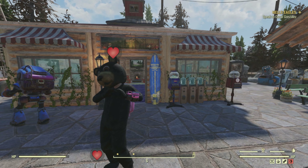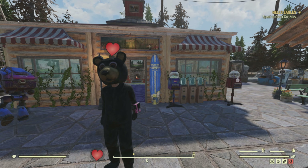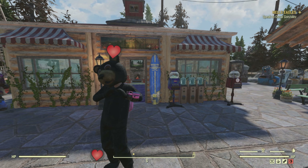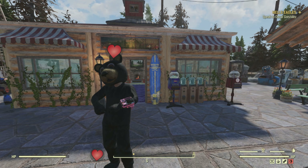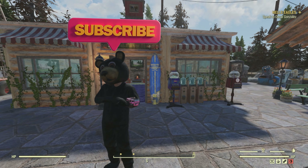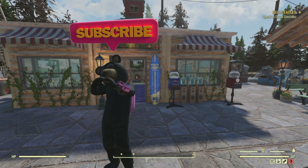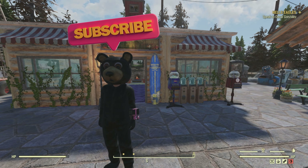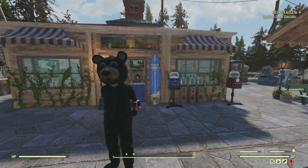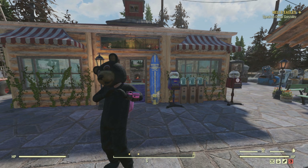Hello everybody, AussieNarts here, welcome to another Fallout 76 quick guide. I'm hopefully going to enlighten you on something that I didn't know, and I've been playing this game for quite some time. I had no idea that you can actually go and get certain items that are either no longer on the Atomic Store, or they only come around on a holiday rotation. Hopefully this video will help you get some of the items that you've been missing or longing for.